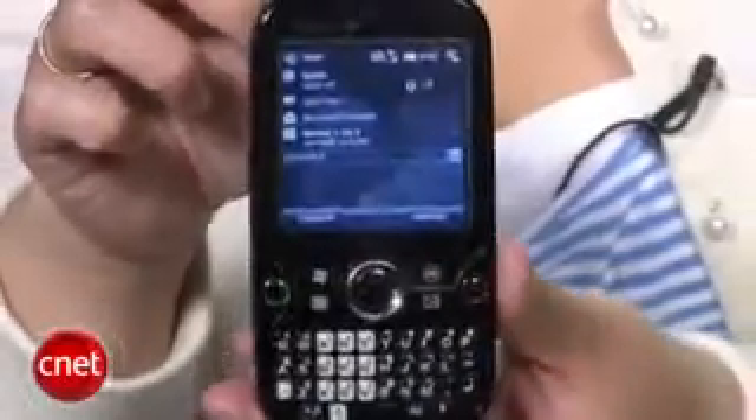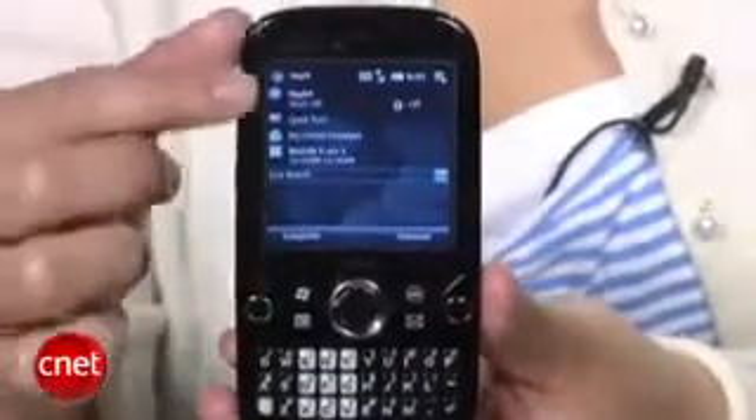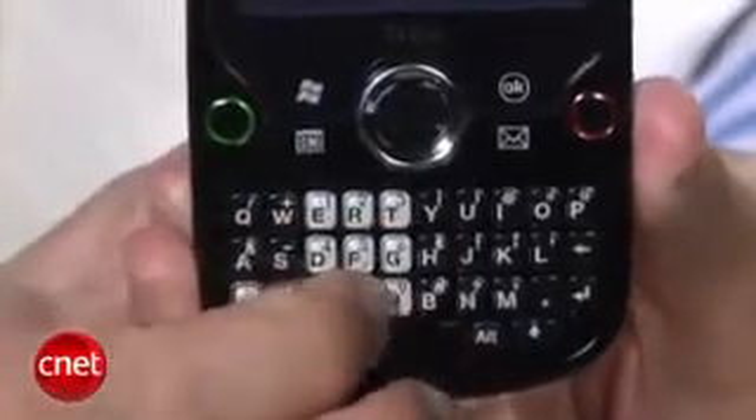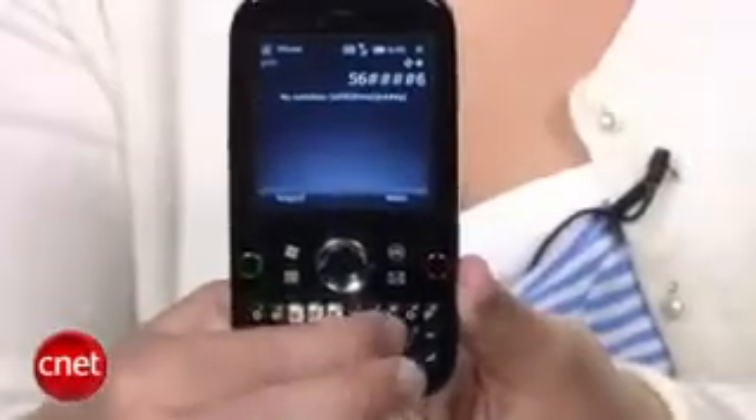The Treo Pro is designed for business users and it's one of the sleekest smartphones to offer both a touchscreen and a full QWERTY keyboard without using a slider design. The trade-off though is the screen is kind of small and the keyboard is extra cramped. I have pretty small hands and even I had problems using it.